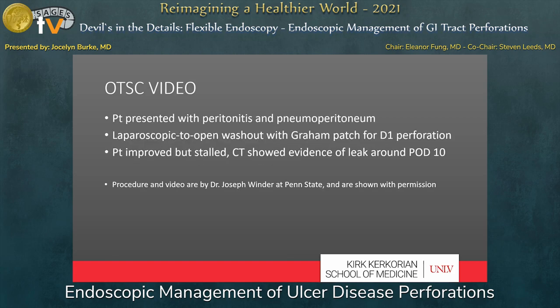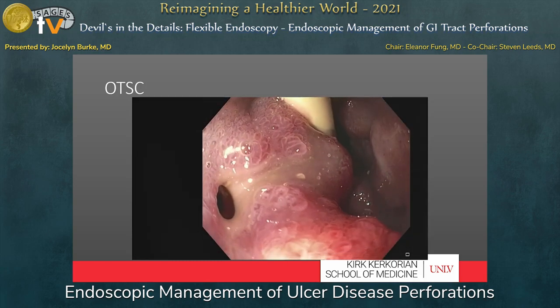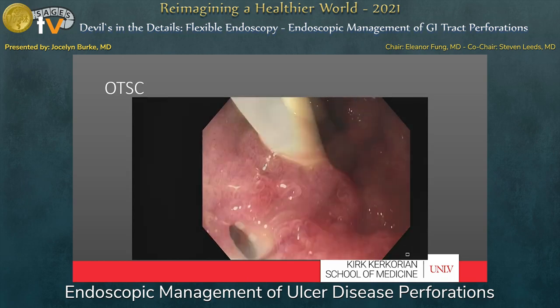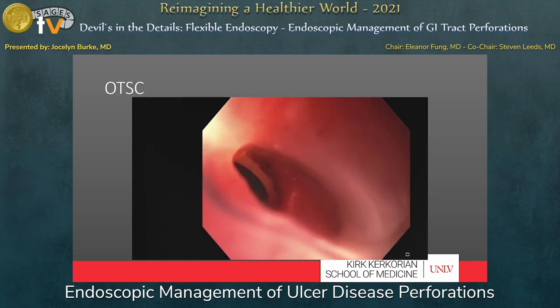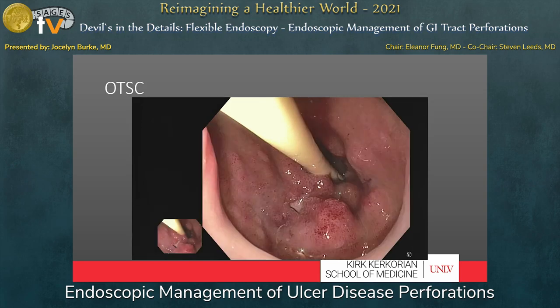This video was recorded by Dr. Joseph Winder at Penn State, and I was given permission to show it here for the technique. This patient presented with peritonitis and pneumoperitoneum on imaging. The patient was taken to the OR for a lap converted to open washout and Graham patch of a D1 perforation. Postoperatively the patient improved, but improvement stalled, and a CT around post-op day 10 showed a duodenal leak. The patient was taken to the OR for endoscopic evaluation using a GIF-1TH190 gastroscope. You can see a small defect in D1 in the area of the previous Graham patch. Always try to advance across the defect, as this allows evaluation of the intraperitoneal cavity as well as suction and debridement. However, this defect was very small and this was impossible here. With this very small defect and a surgical drain already in place, an over-the-scope clip is a great option.